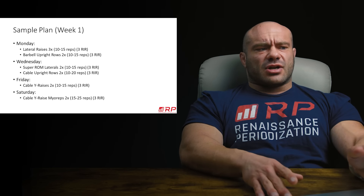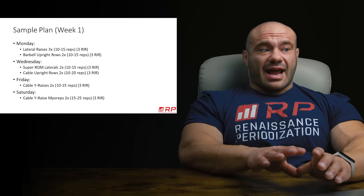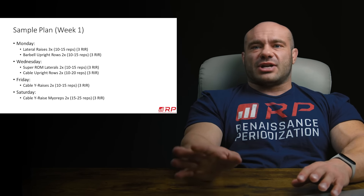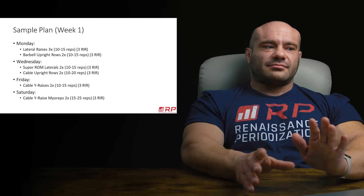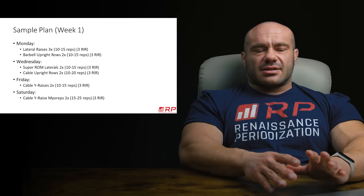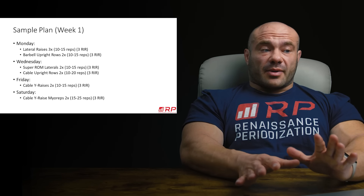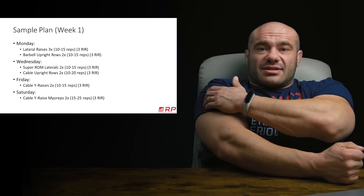Monday, Wednesday, Friday, Saturday — that's four side delt sessions integrated into your normal workout. I'm not saying just come to the gym and do this; I'm saying come to the gym and do this first. After you're done with those two exercises on Monday, you can do the rest of your back or chest or legs, however you want — probably truncated because you can't do it all. Week one: lateral raises, three sets, 10 to 15 reps, three RIR.